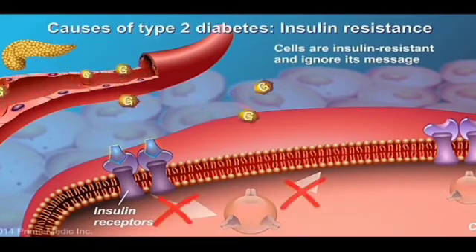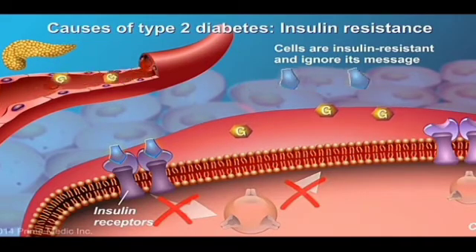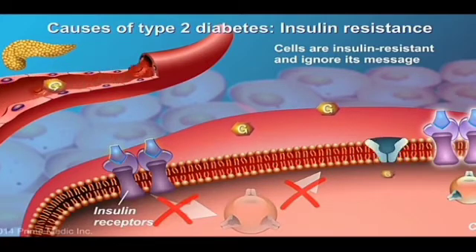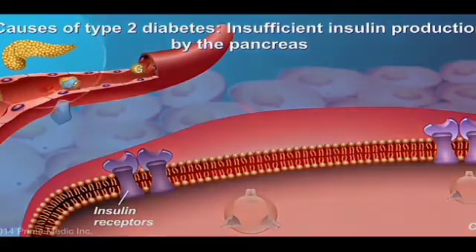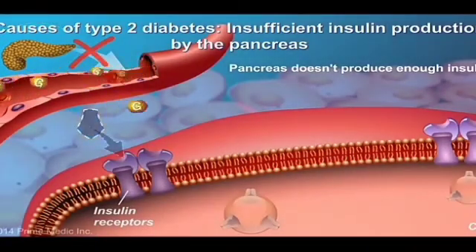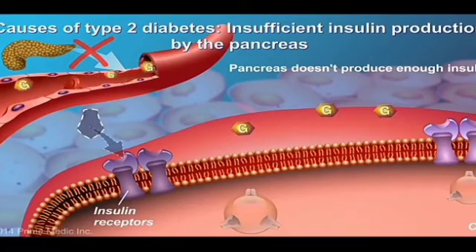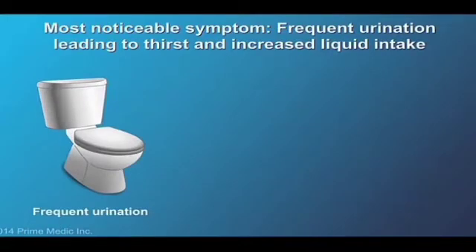In Type 2 diabetes, the cells become resistant to insulin and ignore its message to absorb glucose. This is known as insulin resistance. In addition, in Type 2 diabetes, the pancreas is unable to produce the greater amounts of insulin needed to trigger these resistant cells to take in glucose from the bloodstream.